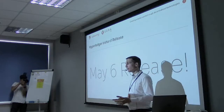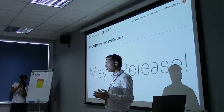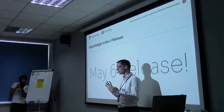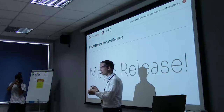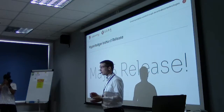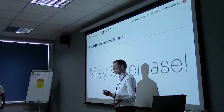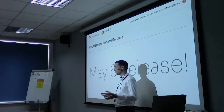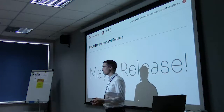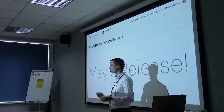Hyperledger Iroha might not be as famous as some of the other projects in Hyperledger. In the Linux Foundation's Hyperledger project, there are five different blockchain platforms. The first is Hyperledger Fabric, contributed by IBM. Then there's Hyperledger Sawtooth, contributed by Intel. We contributed Hyperledger Iroha, which is number three. Then came Hyperledger Burrow, an implementation of the Ethereum virtual machine in Go, and Hyperledger Indy, a research platform in Python geared towards self-sovereign identity.